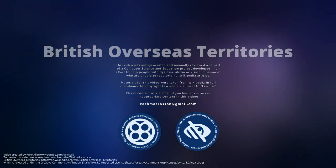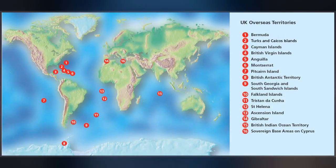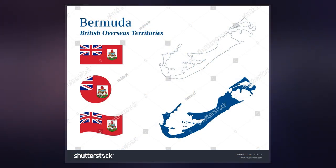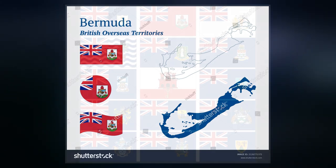The British Overseas Territories, also known as the United Kingdom Overseas Territories, are 14 territories with a constitutional and historical link with the United Kingdom. They are the last remnants of the former British Empire and do not form part of the United Kingdom itself. The permanently inhabited territories are internally self-governing, with the United Kingdom retaining responsibility for defense and foreign relations.